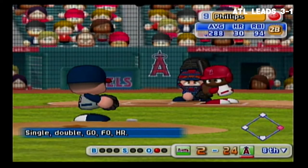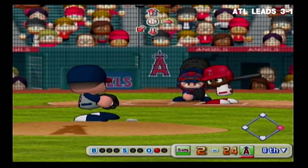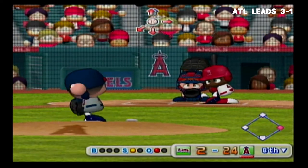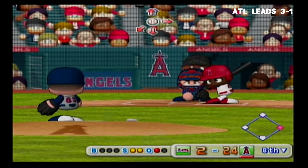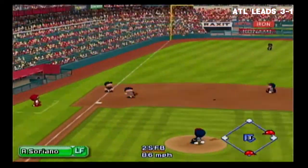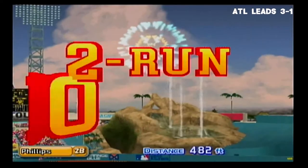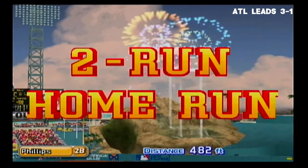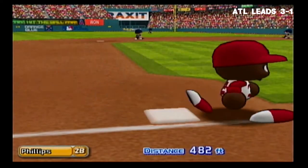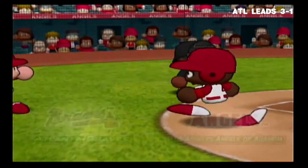Brandon Phillips hit a three-run homer his last time at bat — a triple is needed to hit for the cycle. It's a strike, count 0 and 1. Just gets the inside corner for a strike, count 0 and 2. Big hit into the center left field gap. Phillips hits his second homer in a row. This is one incredible lead for the Angels. He touches home plate after circling the bases.